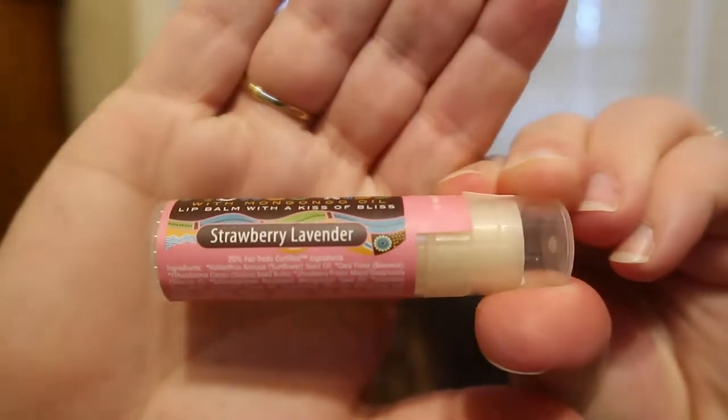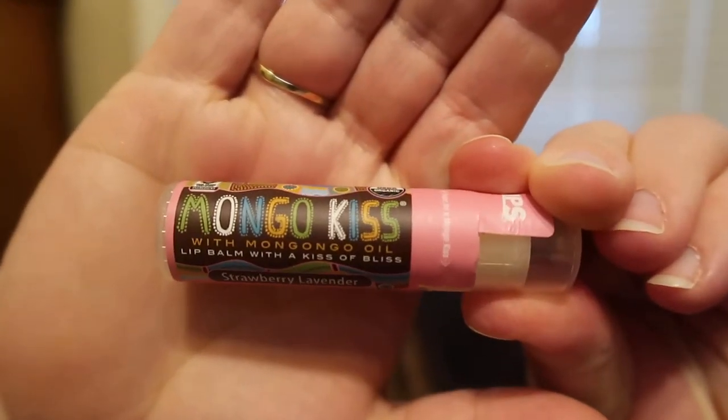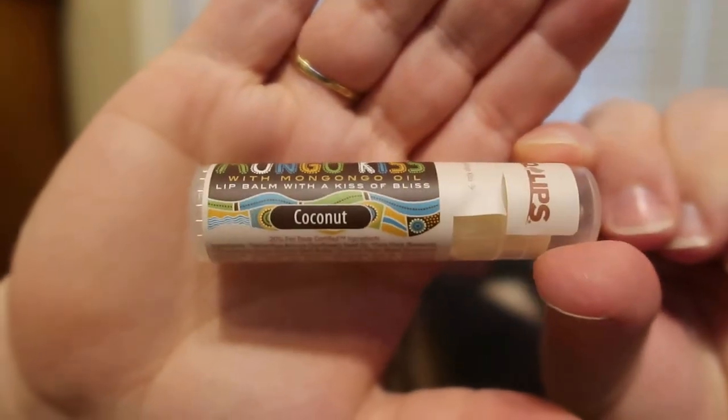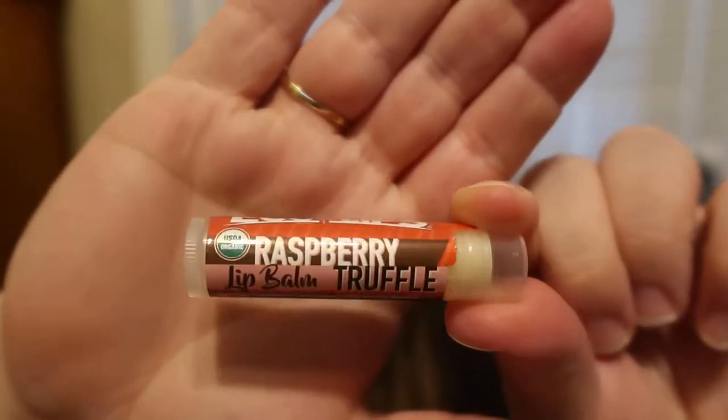The first products I want to mention are their Mongo Kiss Lip Balm. They had two new flavors I didn't have in my collection. This one is the Strawberry Lavender — it just sounded exciting, something different, so I definitely ordered that. And then I also ordered the Coconut, which was a new addition to their Mongo Kiss collection. And from their holiday limited edition line, I ordered the Raspberry Truffle — it just sounded fantastic.